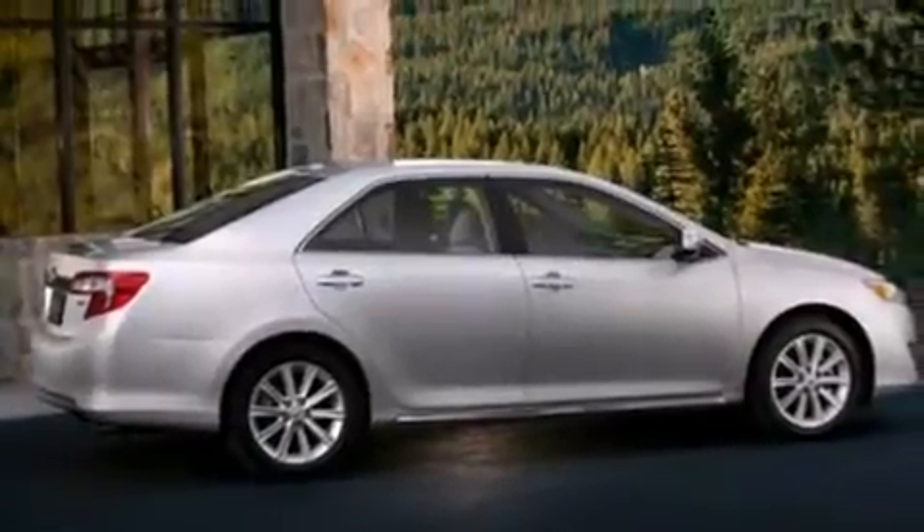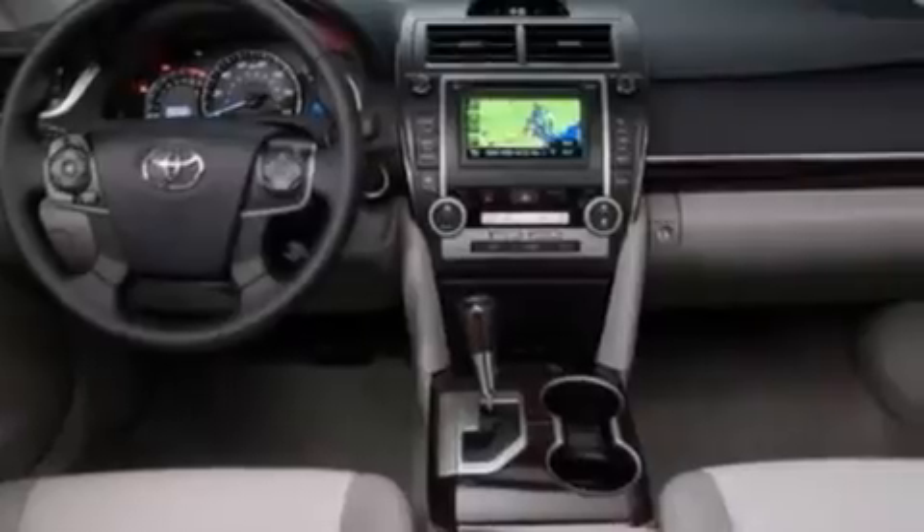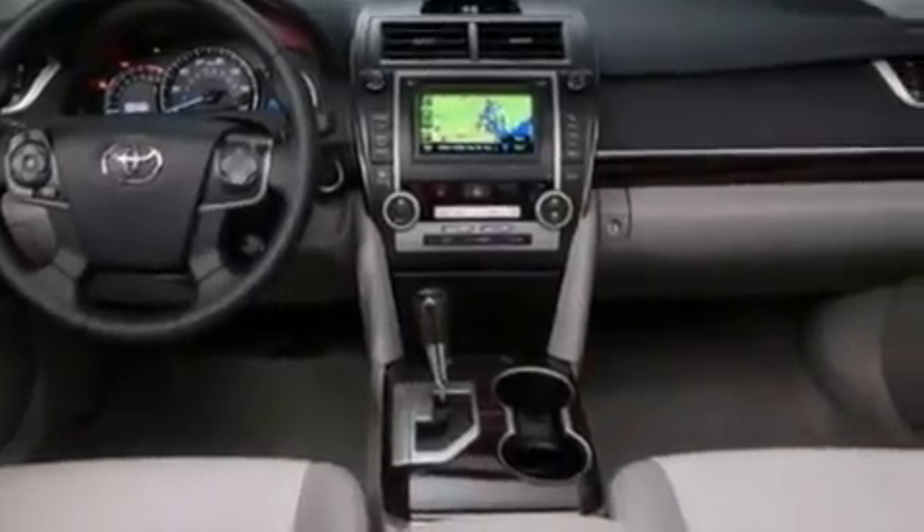Air conditioning, cruise control, full power accessories, a CD player, side curtain airbags, rear seat childproof door locks,